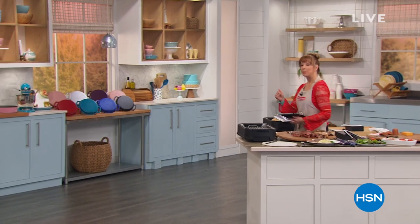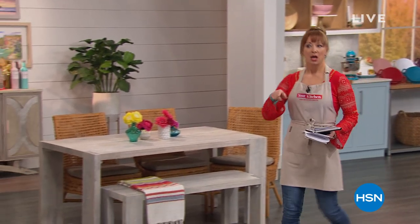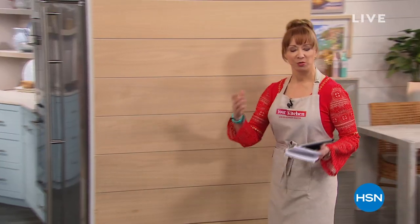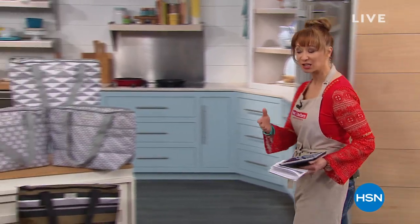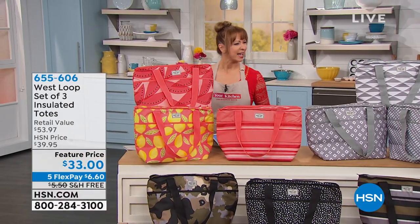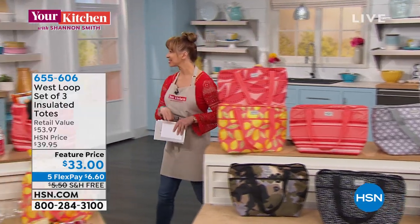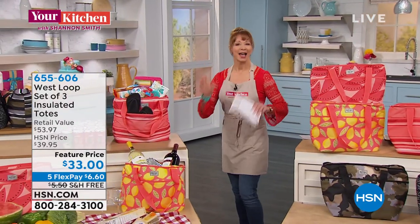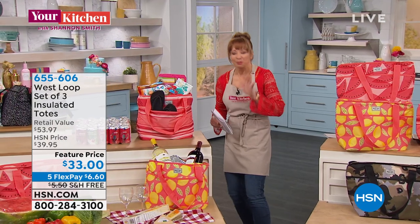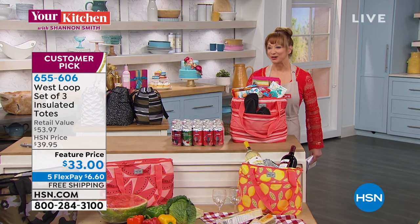I know I'm signing off for your kitchen. On HSN's Facebook page, we've been doing this little show called Your Kitchen, and I think we're posting a new episode tonight — I believe it's the egg episode. You have to watch them, they're a lot of fun. That's kind of like me unplugged.